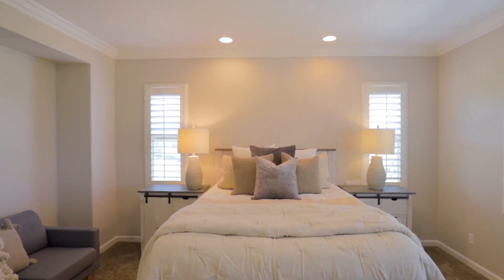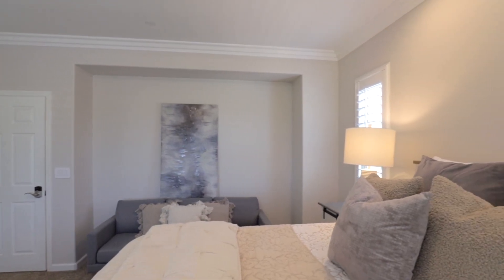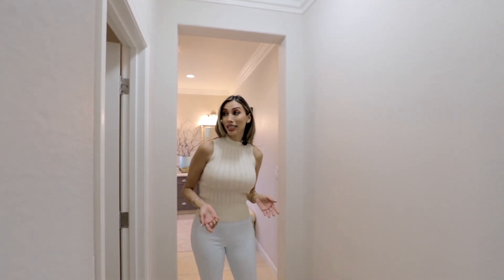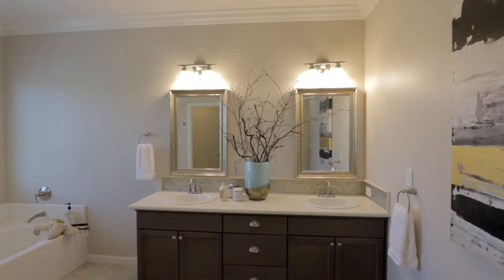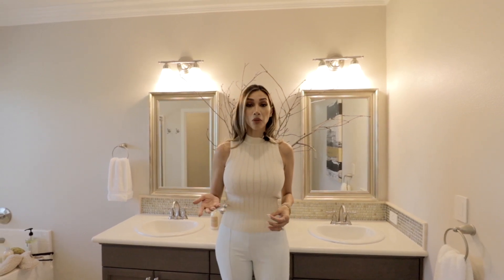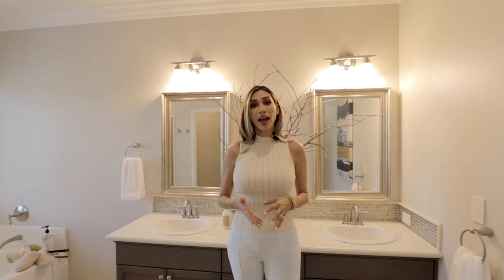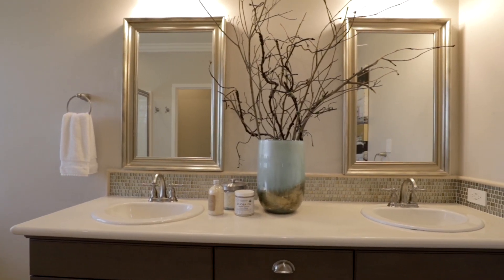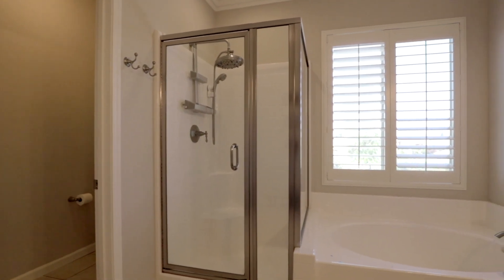In your spacious primary suite, you will see that there is a lot of room for activities. One thing that is wonderful about your primary suite is the walk-in closet. As we walk into the primary bath, you will find that it's very spacious, along with a wonderful walk-in closet. We do have a built-in as well to put any of your linens. You also have the same quartz countertops as you found in the kitchen, as well as the same mosaic backsplash. You'll find a soaking tub and a separate standing shower along with the water closet.